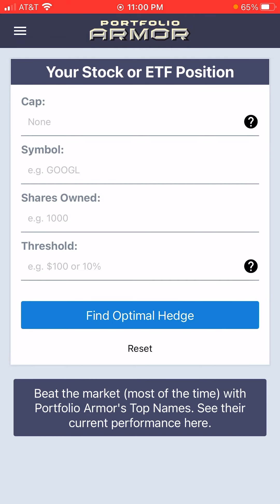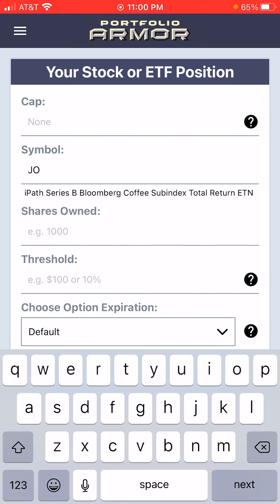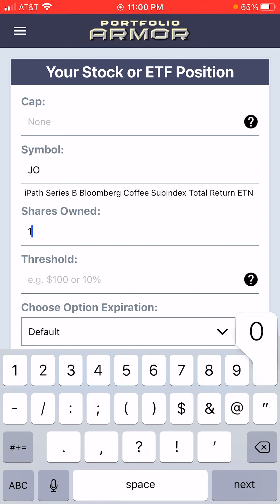The first thing we'll do is open up the portfolio on our iPhone app and type in the symbol JO. As you can see here, it stands for the iPath Series B Bloomberg Coffee Subindex Total Return ETN. We'll put in a number of shares here.